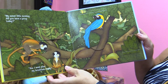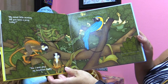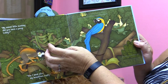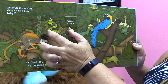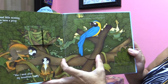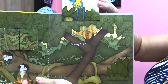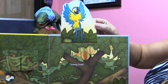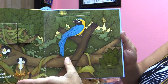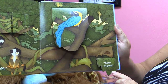My sweet little monkey, did you have a poop today? Yes, I went after breakfast, daddy. Could it be here in the trees? Yikes, it's a snake. Could it be behind the bird? Let's lift the flap and find out. Yummy fruit. Where could it be? Can you find it on the page? Let's see if it's behind this bush — there's the poop!